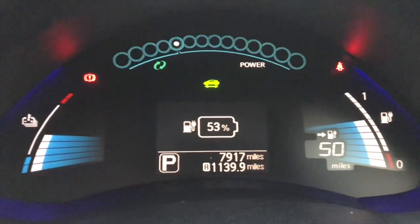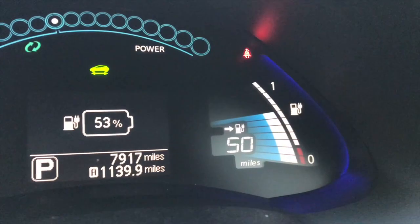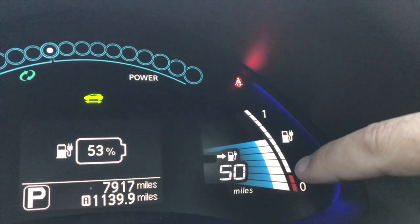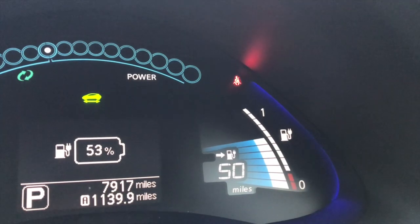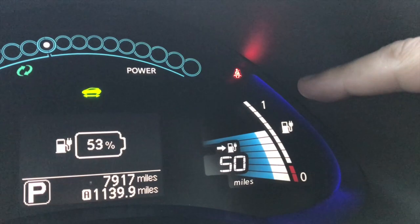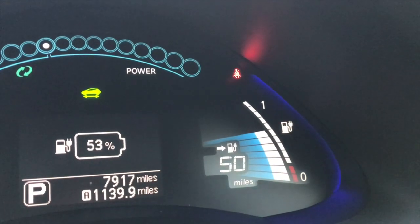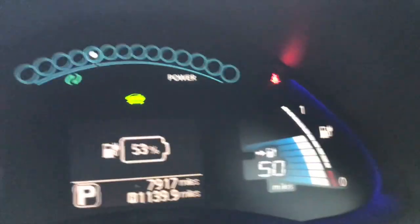We can see the state of charge of the vehicle and the range, and importantly down the side I can see the number of bars. If we count them, this Leaf has 12 bars. We're going to assume this vehicle has done some mileage — either high mileage or been rapid-charged very frequently — and those are things that can lead to degradation of the battery's state of health. On the later 40 kWh Leaf, that's displayed within the menus.